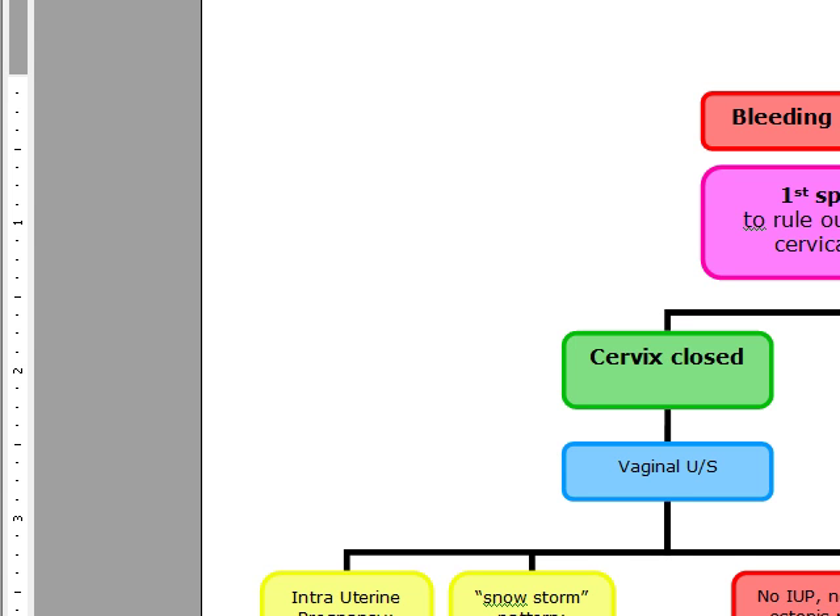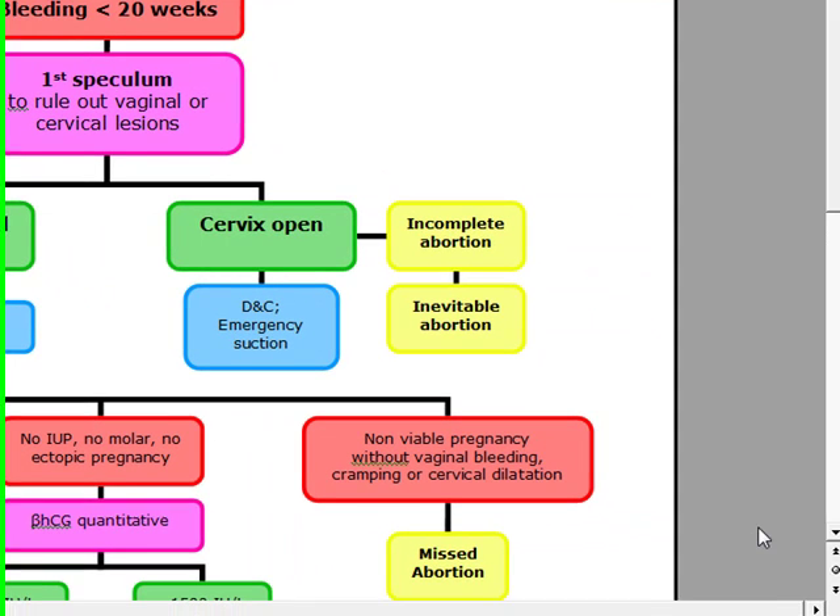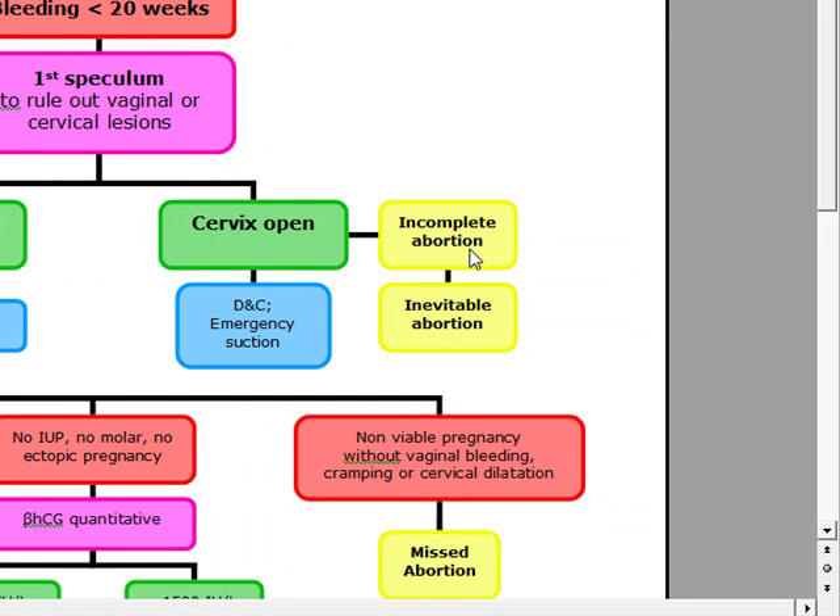If the cervix is open, we're going to make a diagnosis of incomplete abortion or inevitable abortion. Incomplete abortion is going to be evacuation of some of the tissue while some is still going to be retained by the uterine cavity. An inevitable abortion is going to be when there's vaginal bleeding, lower abdominal cramps that may radiate to the back and the perineum, and a dilated cervix.